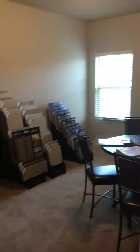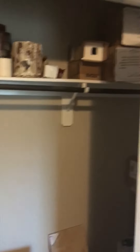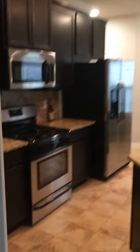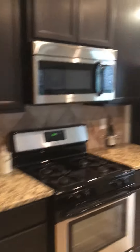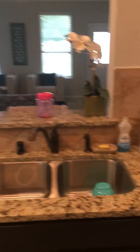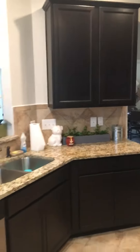Here is guest room number two with its own walk-in closet as well. Across from this one is the kitchen and breakfast nook.